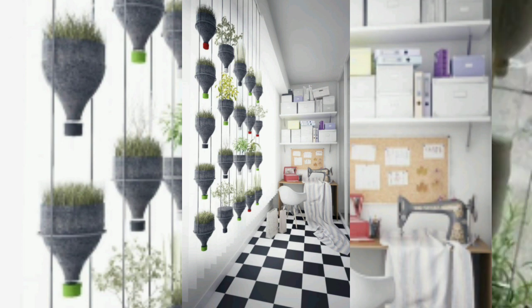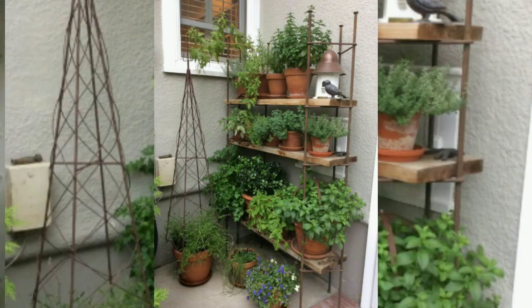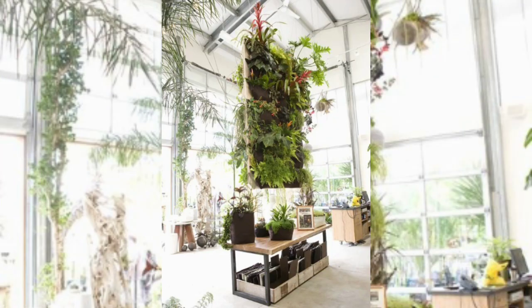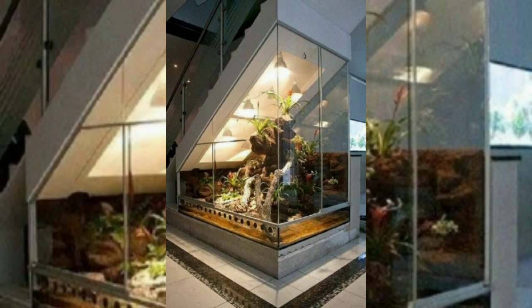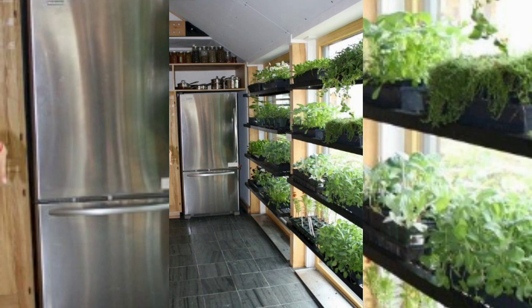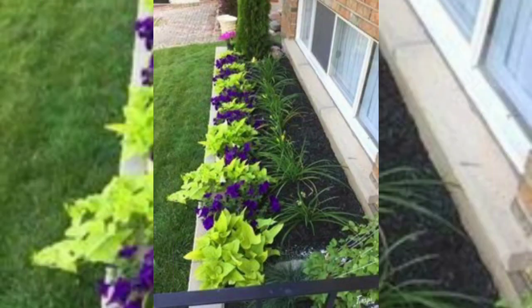Bringing plants inside may provide the same sense of fulfillment as tending an outside garden, especially during inclement weather throughout the winter or in households with no yard. Your house will have the impression of being even more spacious if you design a home with a landscape that blends the inside and outside.